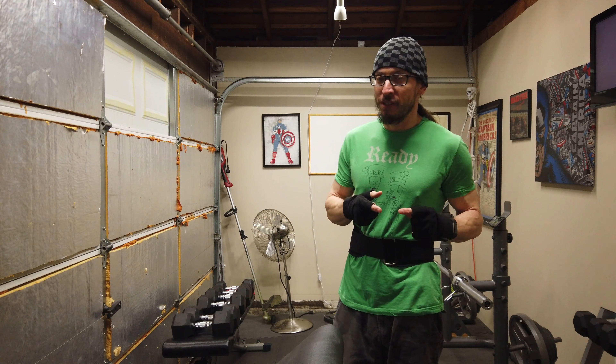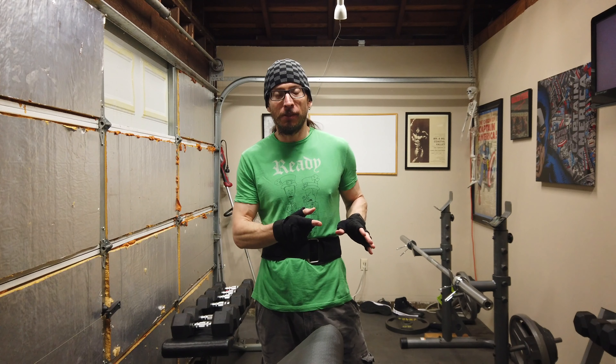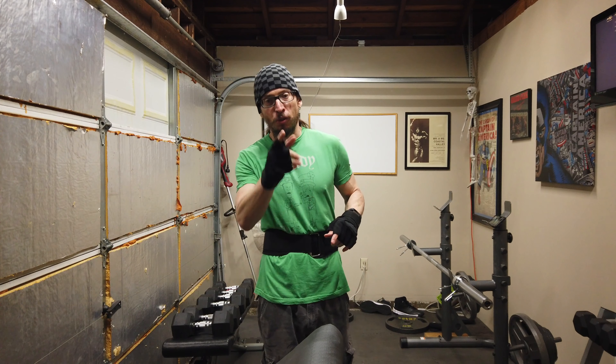On my last shoulder and arm session, I did shoulders first. So today we are going to do arms first. We're going to start with biceps, then we're going to hit triceps, and then we're going to finish with shoulder exercises.